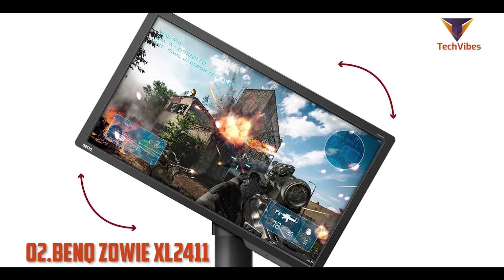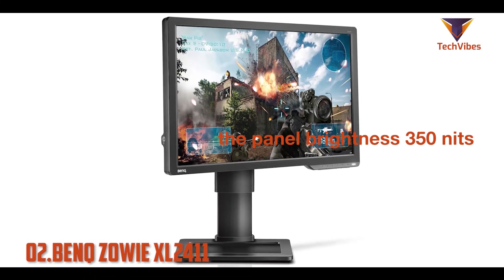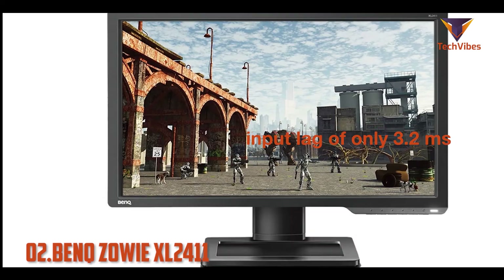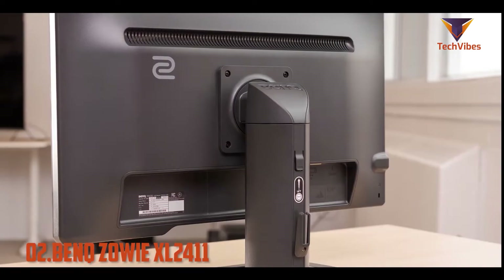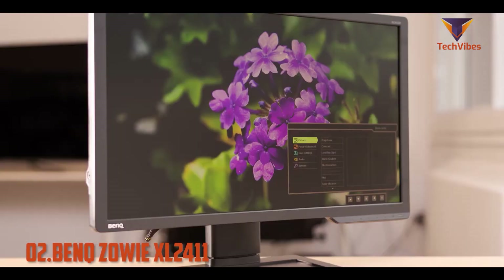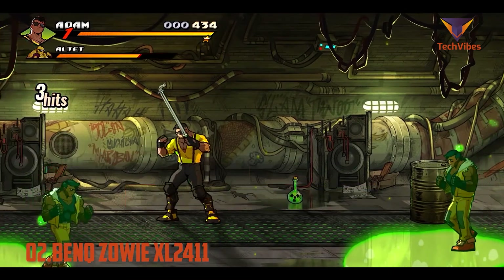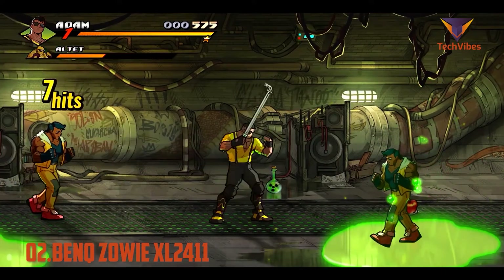Bright scenes look genuinely luminous because of the monitor's high peak brightness of 350 nits, which combined with the panel's excellent color accuracy reproduces vivid and lifelike colors. This monitor offers a responsive and lag-free gaming experience because of its fantastically low input lag of only 3.2 milliseconds. The BenQ Zowie XL2411 can reproduce clear motion, free of artificial motion blur and ghosting effects, as each pixel of the monitor can change its color within only 1 millisecond. It combines low input lag, fast pixel response time, and high native refresh rate with excellent overall picture quality.